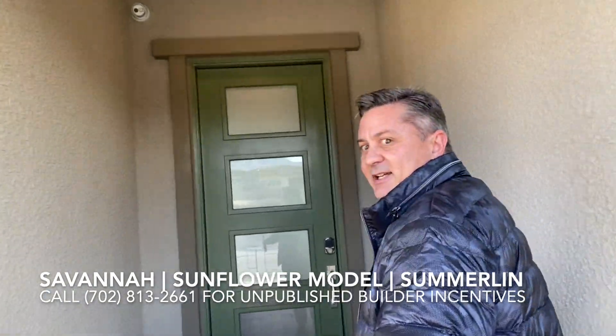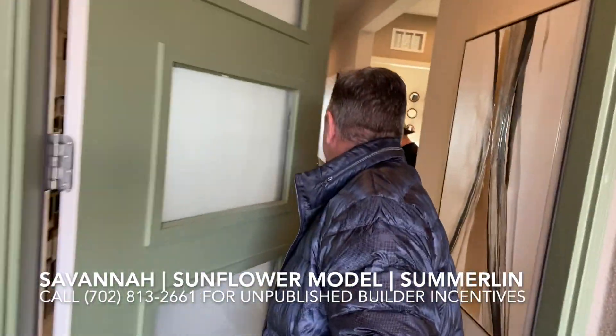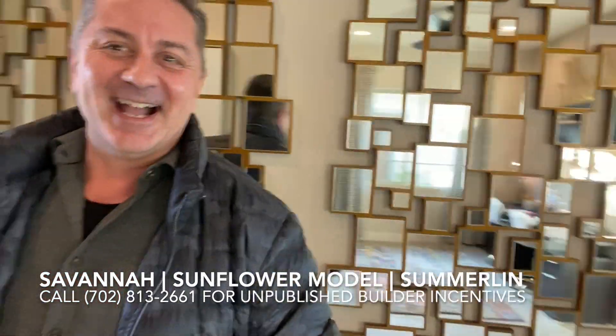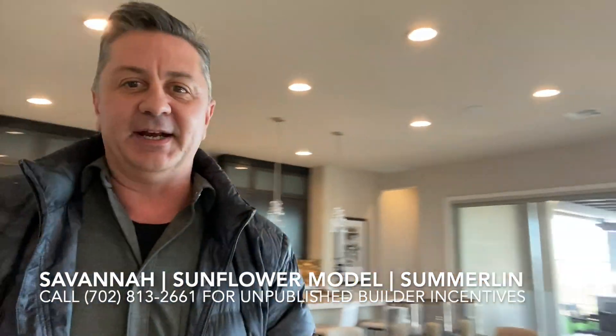The entrance here is covered, which is nice for the hot summer. It is a single-story floor plan. As you walk in, there is a hallway here that leads to the front door, and that takes you to a great room floor plan — so everything open in one room.